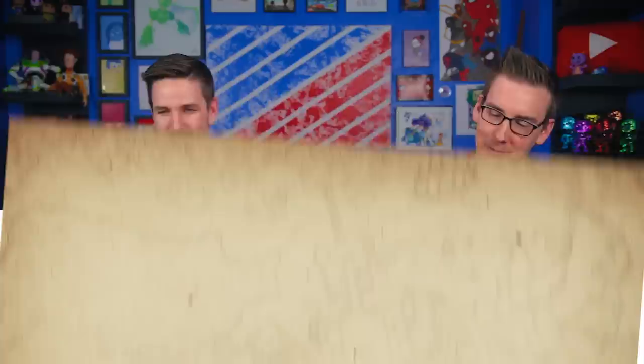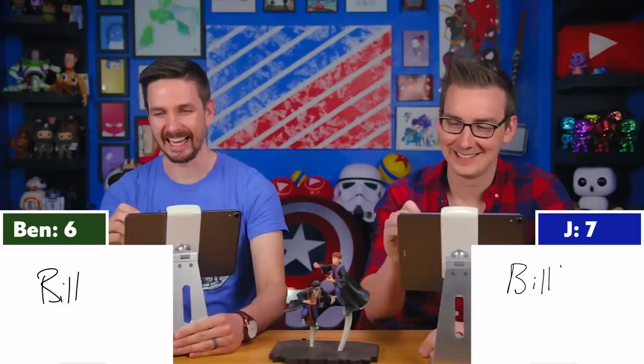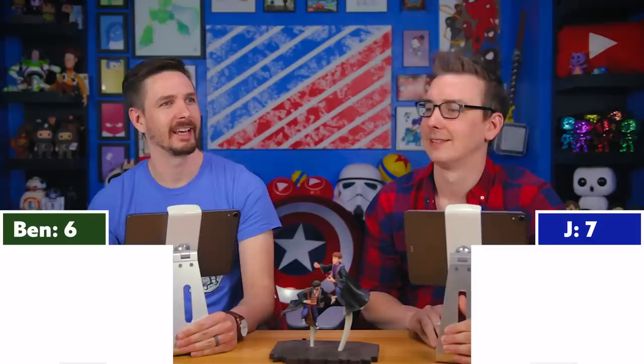Question seven: Who was the previous owner of Ron's first wand? Bill! — Ooh, you're both incorrect. It's Charlie. Man, I had Charlie first and then I second-guessed it because Ron's middle name is Bilius, and I don't know why I was like 'yeah, Uncle Bill.' He's the one who pulls the flowers out at weddings. Didn't he also see a Grim?